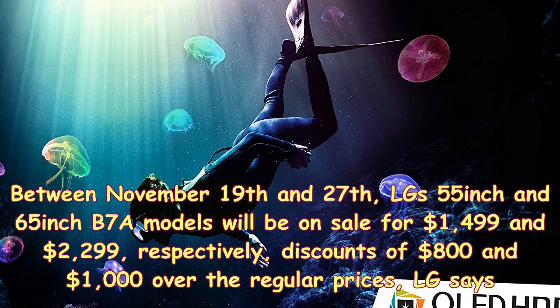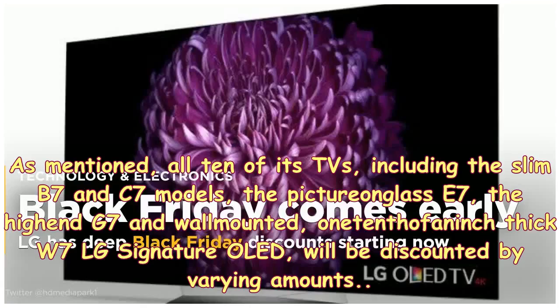Between November 19 and 27, LG's 55-inch and 65-inch B7A models will be on sale for $1,499 and $2,299 respectively — discounts of $800 and $1,000 over the regular prices. All 10 of its TVs, including the Slim B7 and C7 models, the picture-on-glass E7, the high-end G7, and the wall-mounted one-tenth-of-an-inch-thick W7 LG Signature OLED, will be discounted by varying amounts.